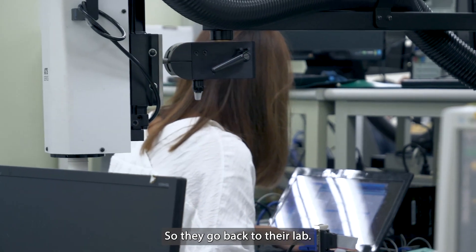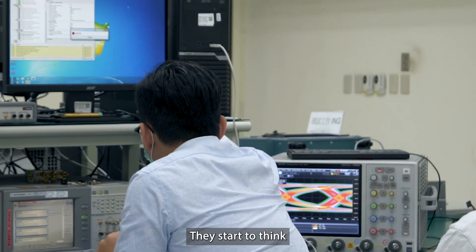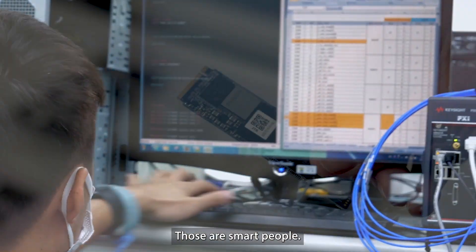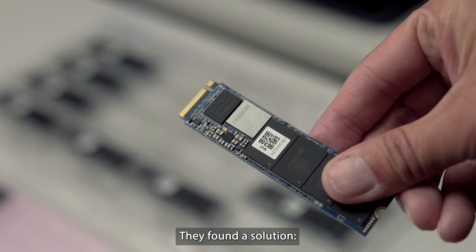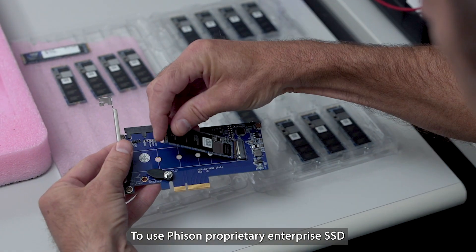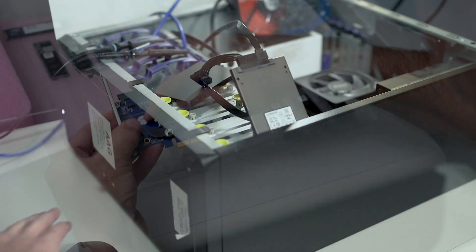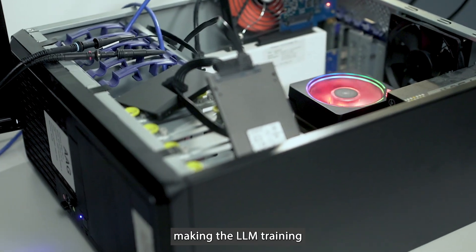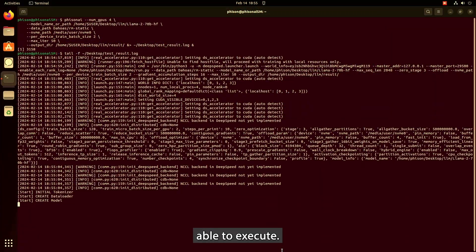So they went back to their lab and started to think about how to reduce the barrier. Those are smart people. They found a solution to use Fison's proprietary enterprise SSD to build it into the systems, making LLM training able to execute.